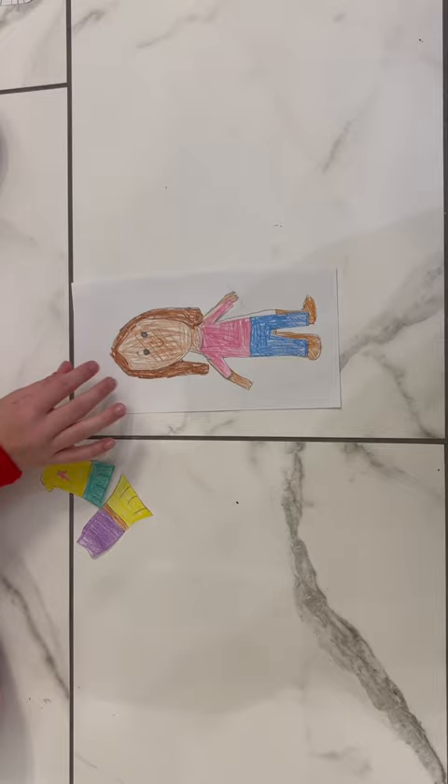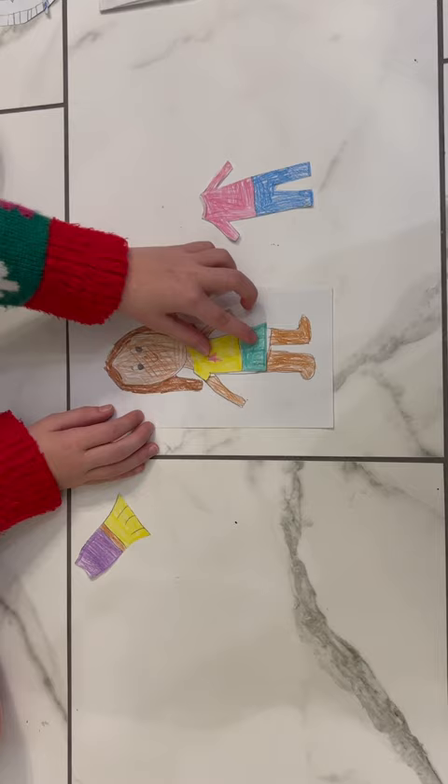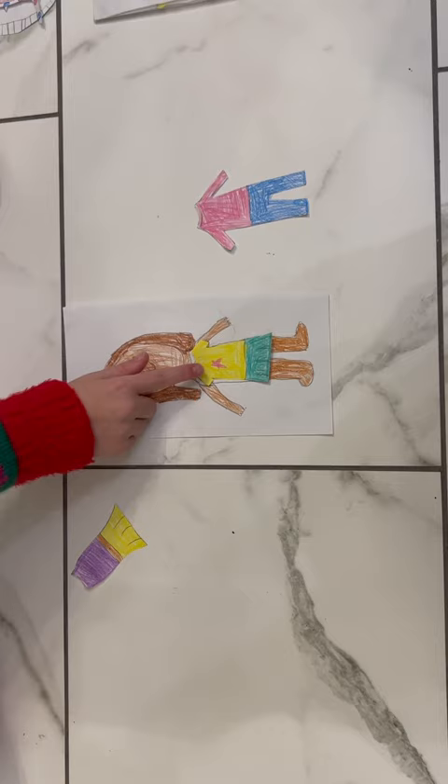This is option two. Cute with a skirt and a classic t-shirt with a star on it.